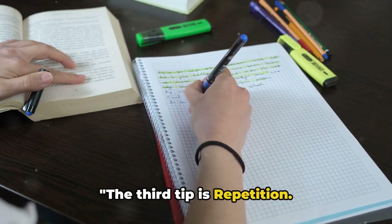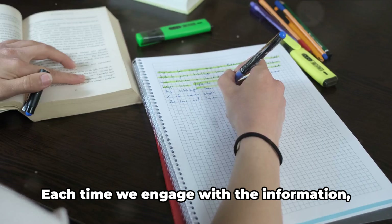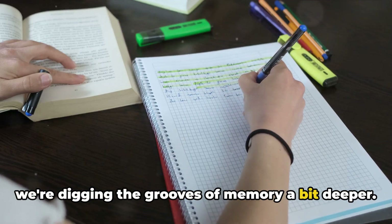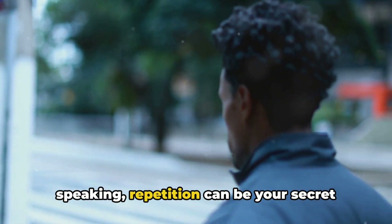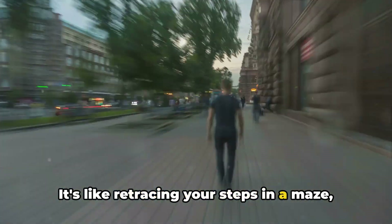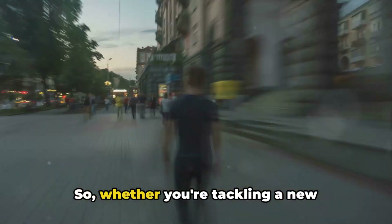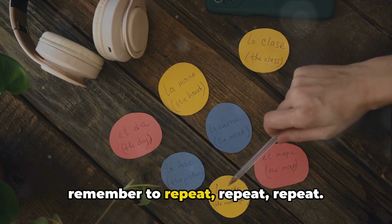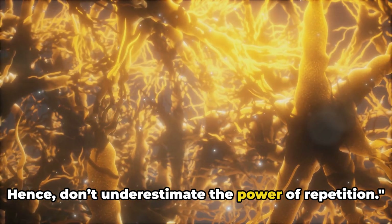The third tip is repetition. The power of repeating information cannot be overstated. Each time we engage with the information, we're digging the grooves of memory a bit deeper. Whether it's reading, writing, or speaking, repetition can be your secret weapon in the battle to remember. It's like retracing your steps in a maze — the more you tread the path, the clearer it becomes. So whether you're tackling a new language or preparing for an exam, remember to repeat. Don't underestimate the power of repetition.